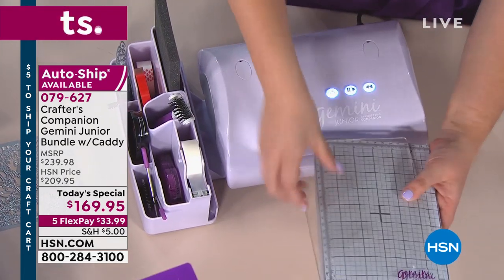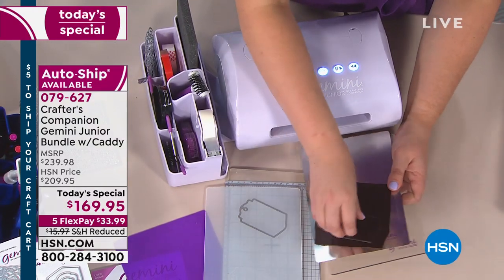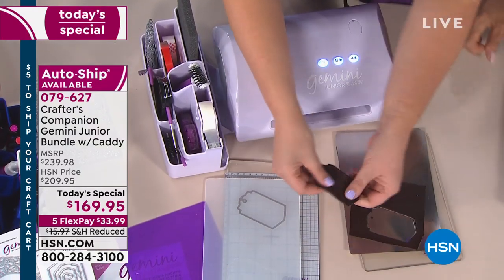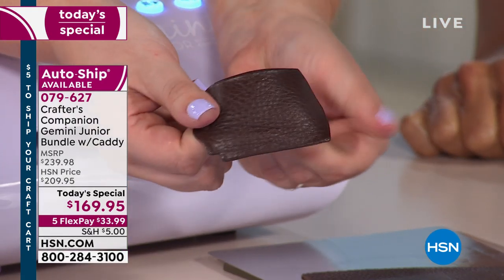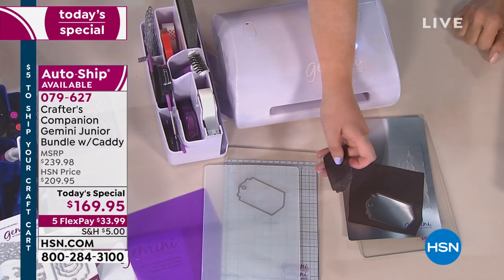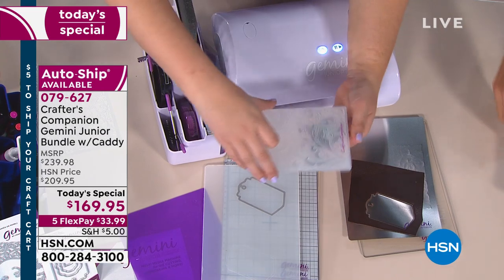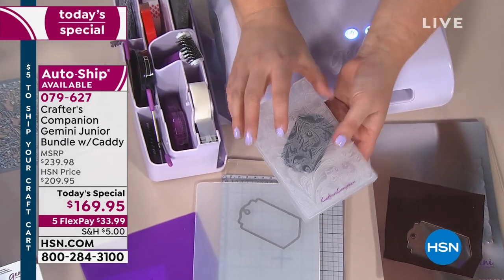Look at this — I have been able to cut into leather, real leather. It's not just about die cutting because we've die cut the leather, but then watch this. I've got a 3D embossing folder. Now we're going to emboss our leather. This die that I'm using here — this is one of the ones which comes exclusively in the new kit.